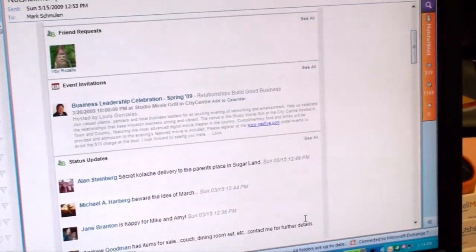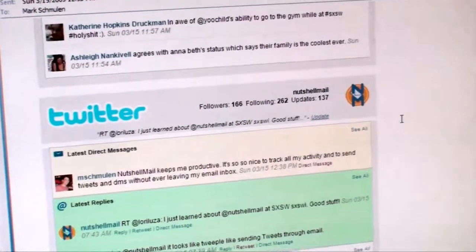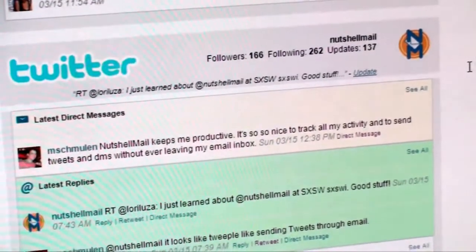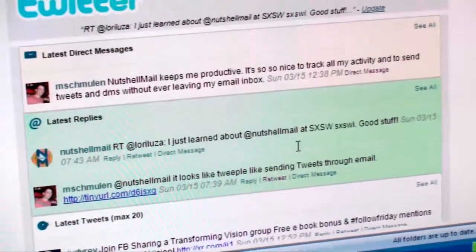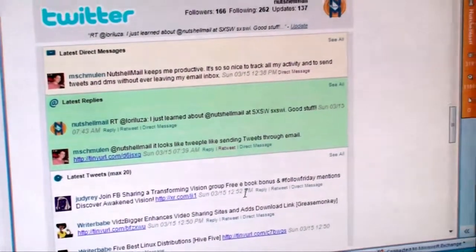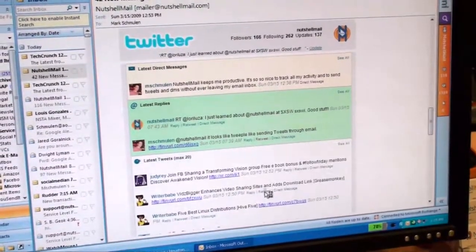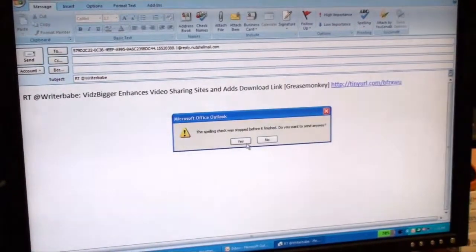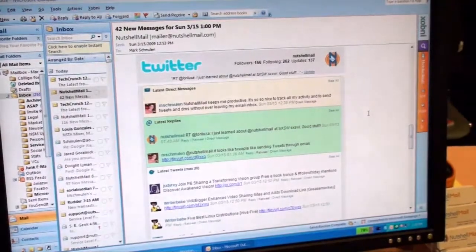We also show you all your status updates. If you are a Twitter user, everything that you do on twitter.com you can do with Nutshell Mail in your email inbox. Nutshell Mail will show me my latest update, all my new direct messages, at-replies, and if I had new followers or unfollowers, it would also show me that as well. It shows me the last 20 tweets from my friends. If I wanted to retweet a message, all I have to do is press retweet and press send, and that message will be posted onto twitter.com. It enables you to fully engage Twitter without ever leaving your email inbox.